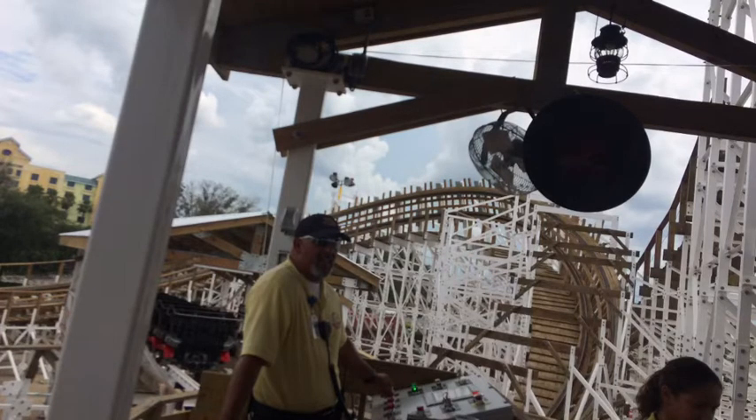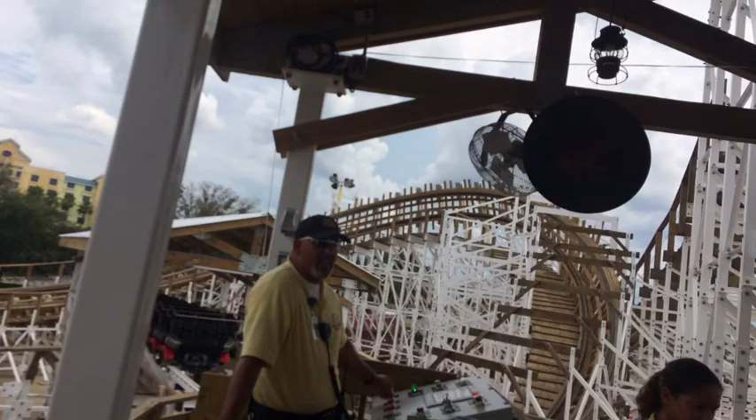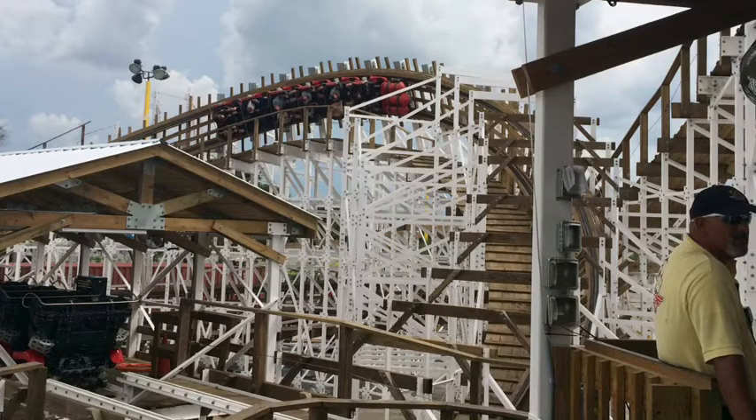Let's start off with the roller coasters. Mind Blower absolutely carries this park — if Mind Blower didn't exist, this park wouldn't even be on the map. It is a fantastic coaster, but that's really the only thing this park can fall back on.